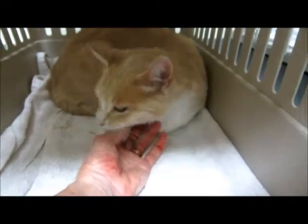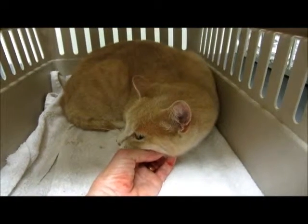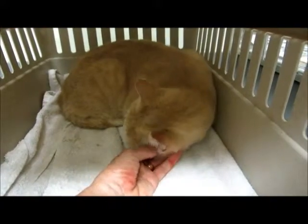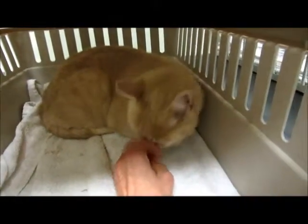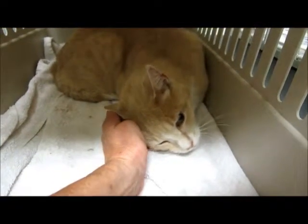Someone had just brought her in because she was hanging around their house for a while, and one of the neighbors threatened to harm her. So she wanted to bring her in to get her a nice home and off the street so nobody would hurt her.